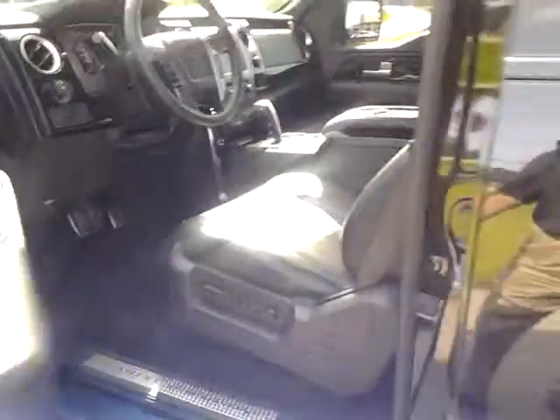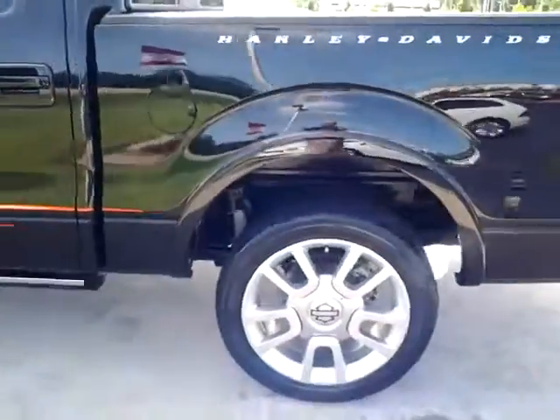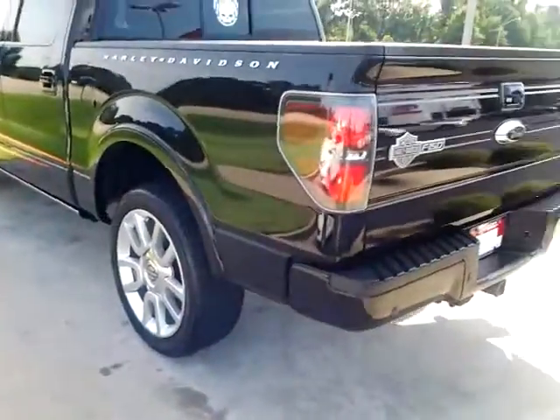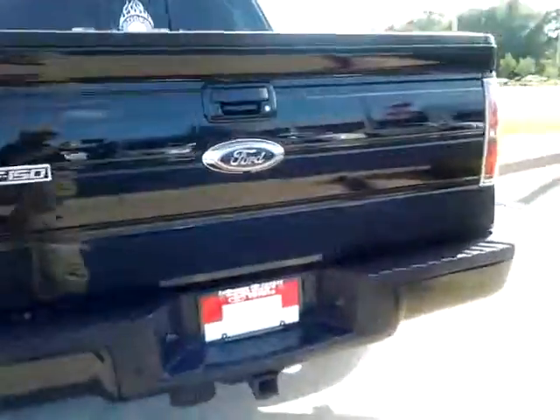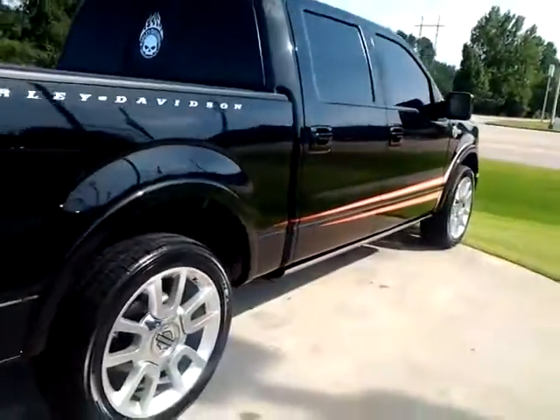It has a sunroof — it is a luxury truck. It is powered by a 6.2 liter V8 with 411 horsepower and over 400 foot-pounds of torque. This is just a very unique truck. It is a two-wheel drive, not a four-wheel drive.